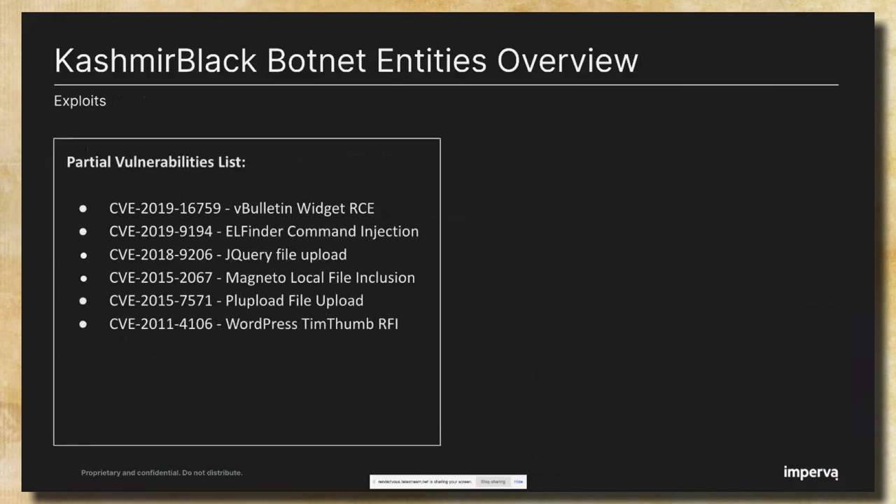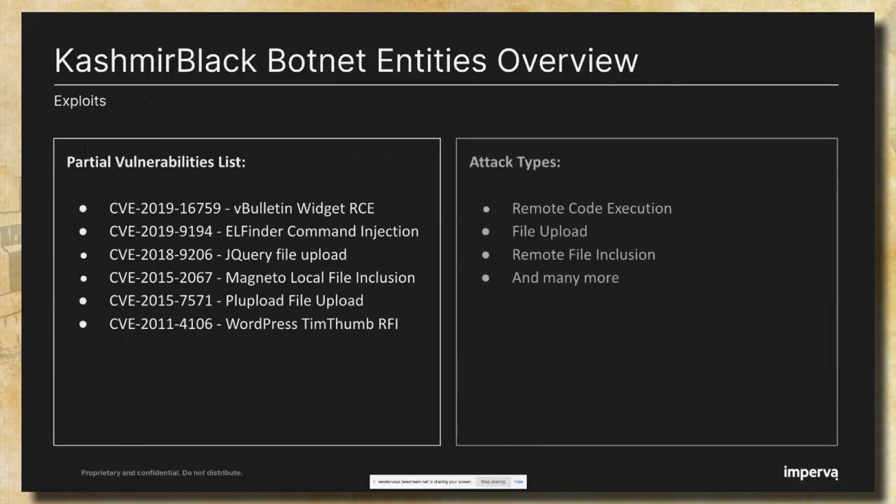Here is a partial list of CVEs the botnet uses as part of its operation. We can see among them some remote code execution, file upload, remote file include, and many more. These vulnerabilities are related to different plugins, widgets, and themes. The conclusion here is that it's not necessary to use exotic exploits in order to expand the botnet.